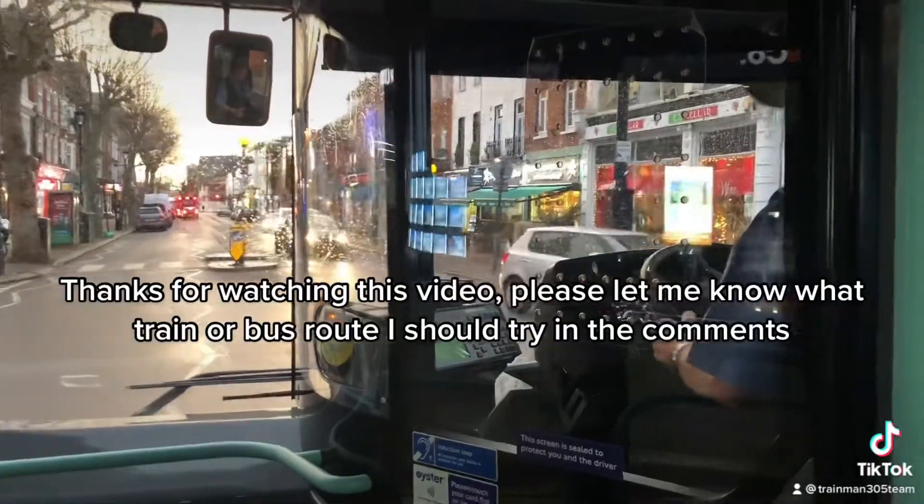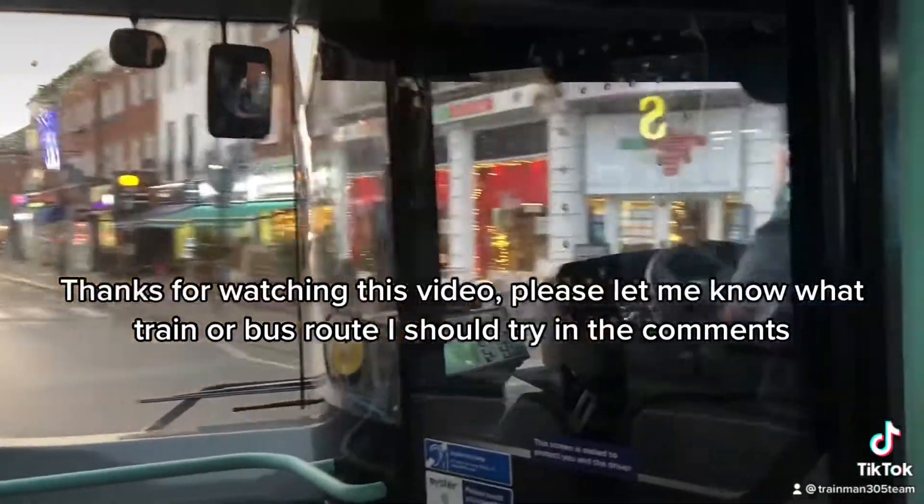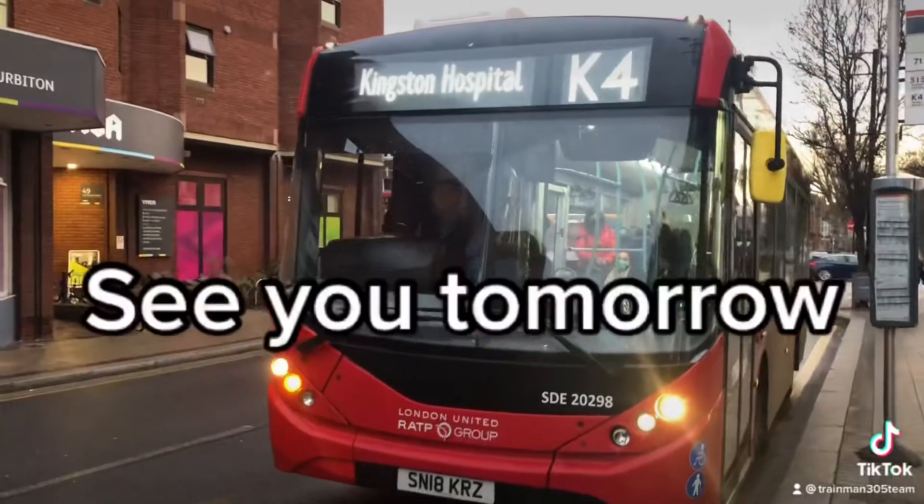Thanks for watching this video. Please let me know what train or bus route I should try in the comments. See you tomorrow.